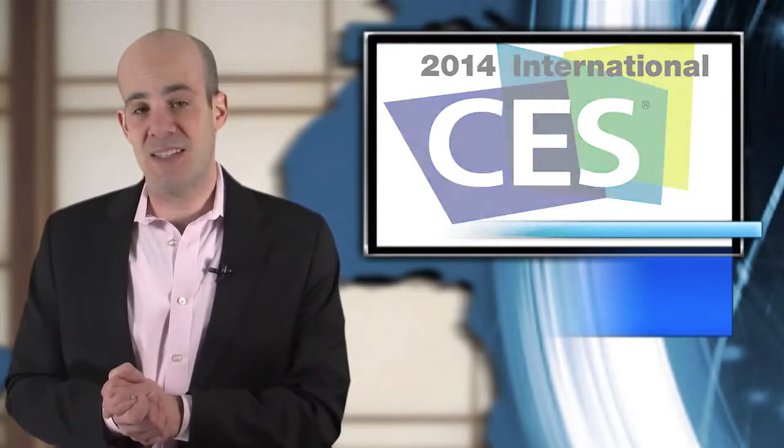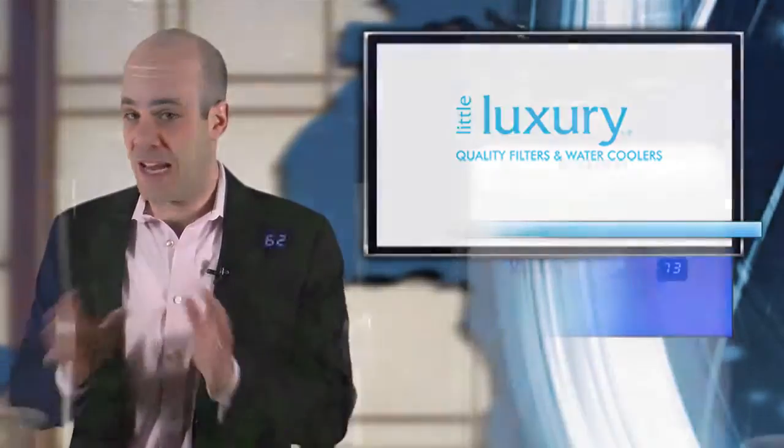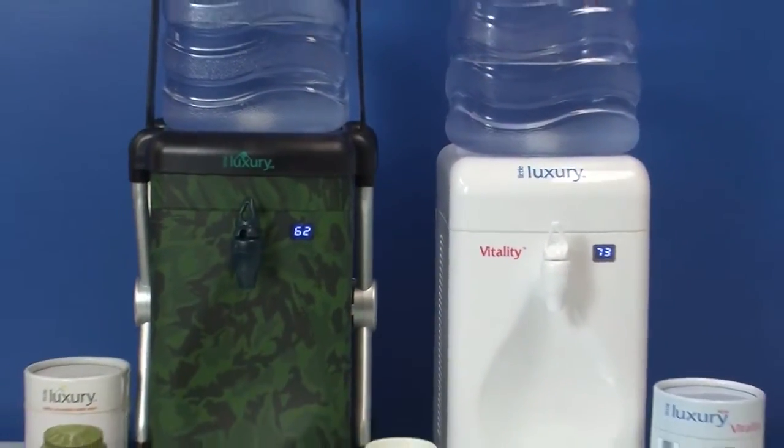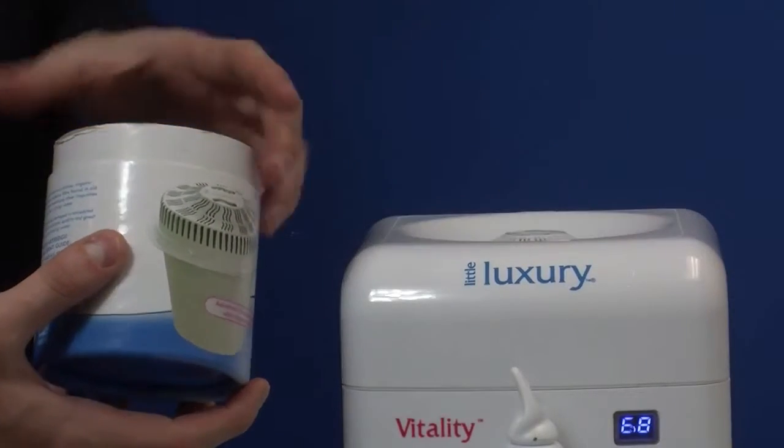An award-winning product at CES this year, Little Luxury makes ice-cold filtered water accessible to anyone, anywhere. The personal water cooler not only cools water, but also has a replaceable built-in filter, so you don't need to use bottled water.